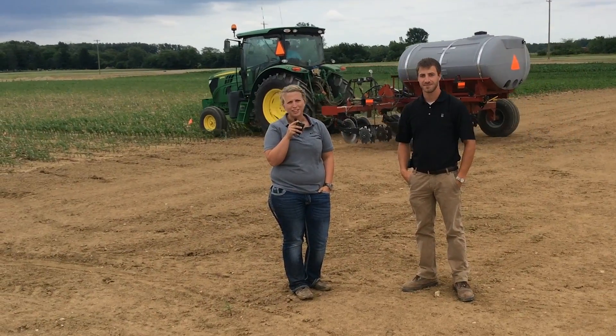I'm BEX Hybrid sales intern Rachel Guerin. I'm here with team sales agronomist Alex Johnson. Today we're going to be looking at some nitrogen studies at the London Practical Farm Research Facility.